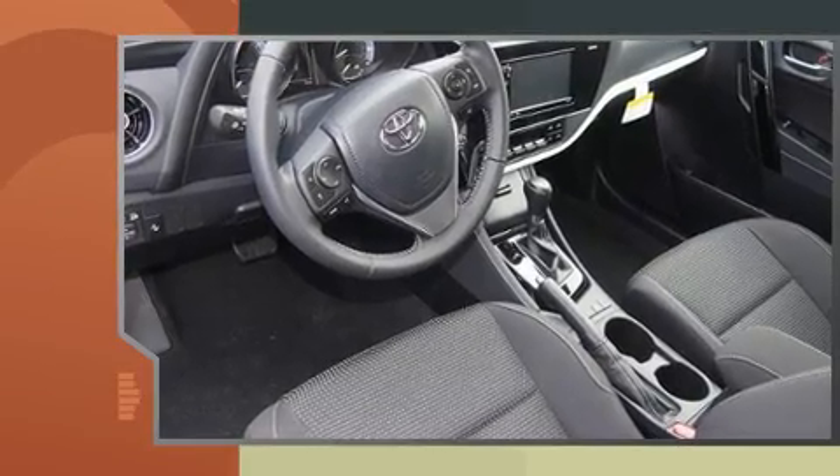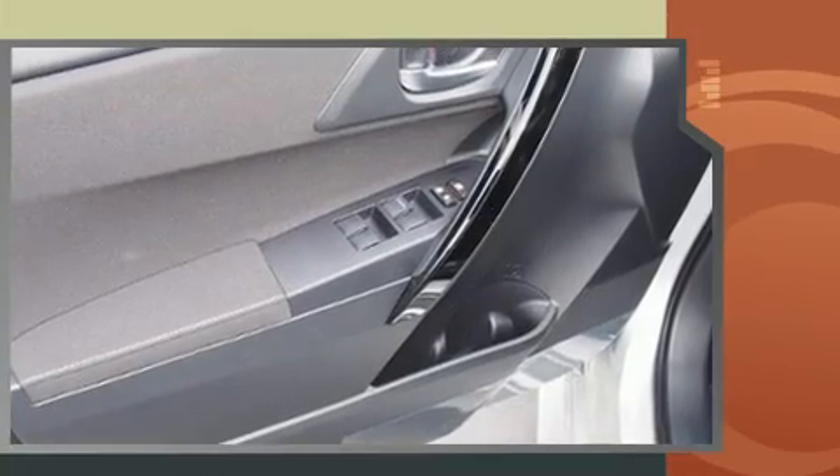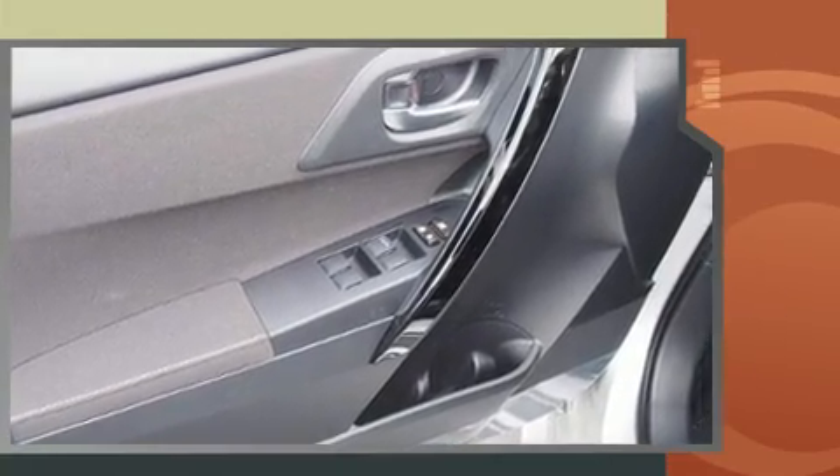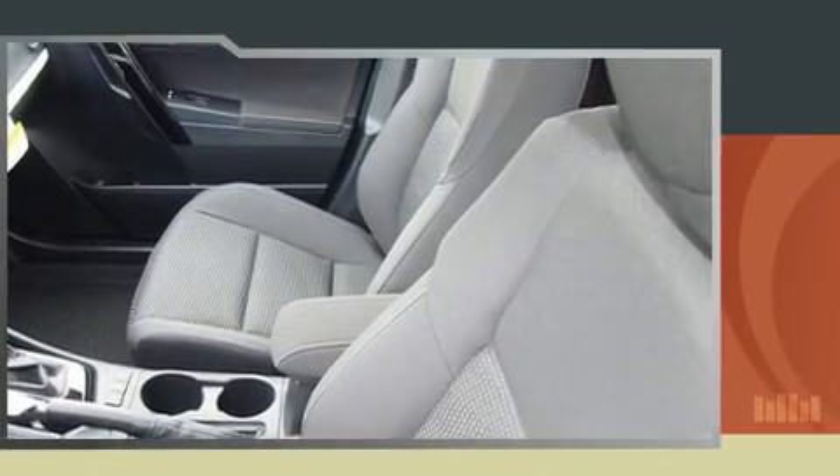Toyota infused the interior with top shelf amenities such as a tachometer, a trip computer, an outside temperature display, heated door mirrors, lane departure warning, and remote keyless entry.